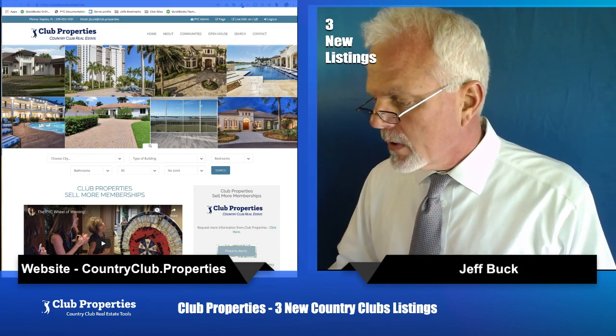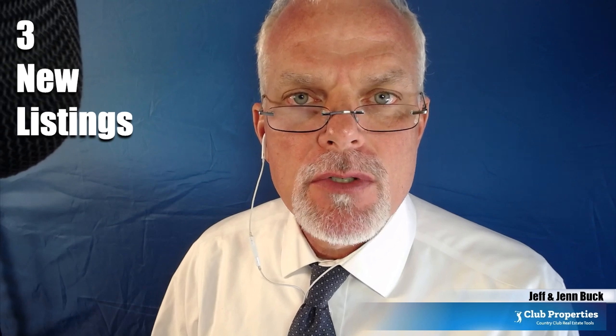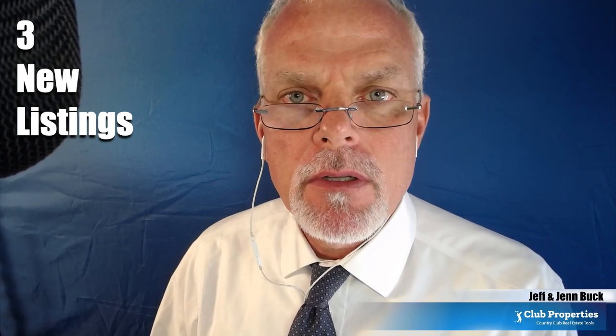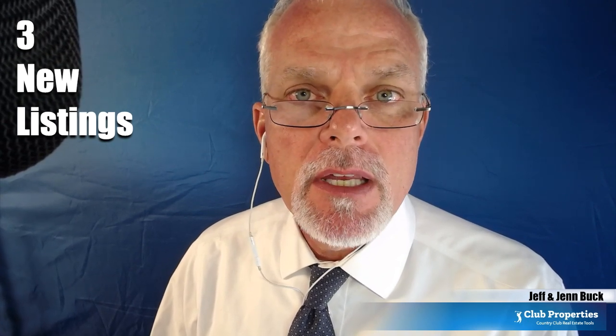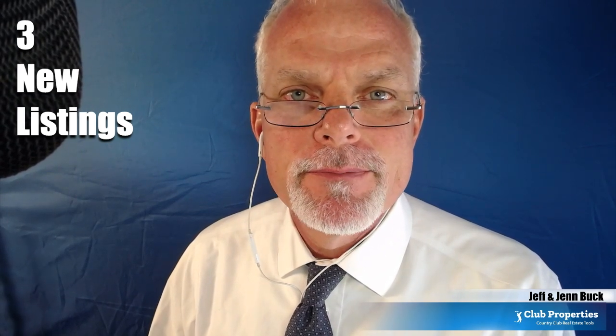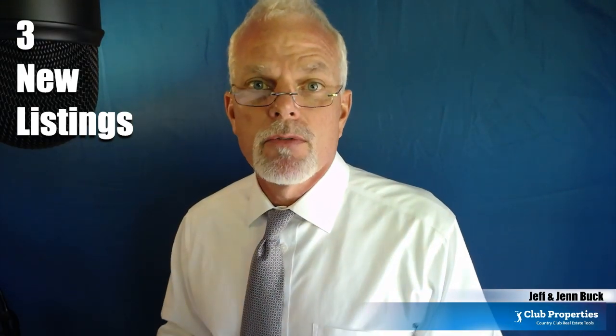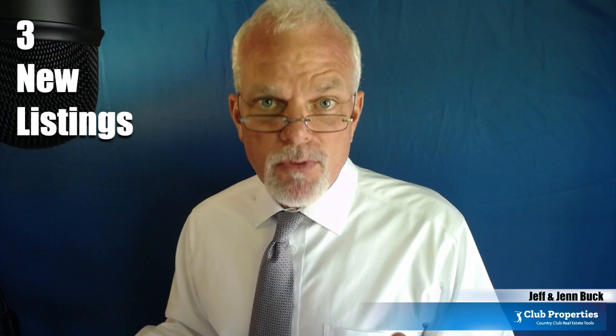But first, before we get started - hi, this is Jeff Buck from Club Properties, just reminding you to always use a realtor and a real estate attorney before making any financial decisions. This show is for entertainment purposes only. Thank you. I want to remind you that this is for entertainment and we're just going to go through here and check it out. So this is for fun.